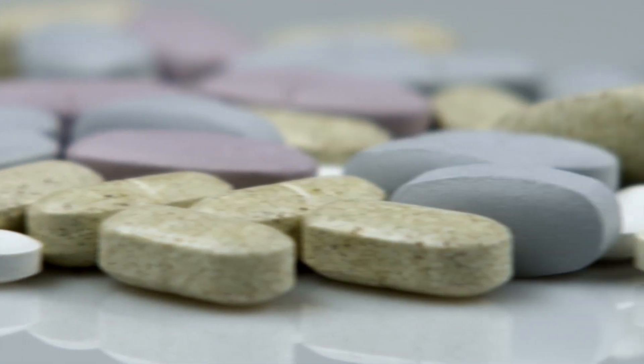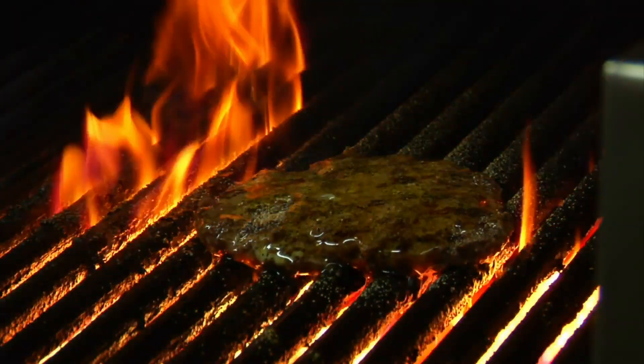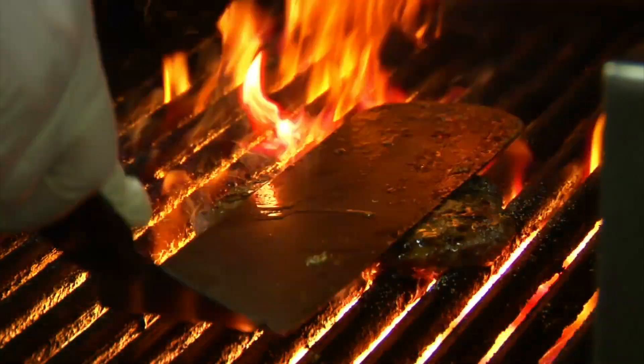Vitamins are micronutrients that we need for daily function. We have to break them down into two classifications: fat-soluble vitamins and water-soluble vitamins. Fat-soluble vitamins are dissolved in fat — they need to be consumed with fat in order to be absorbed, and they're stored in the liver and in adipose or body fat tissue.